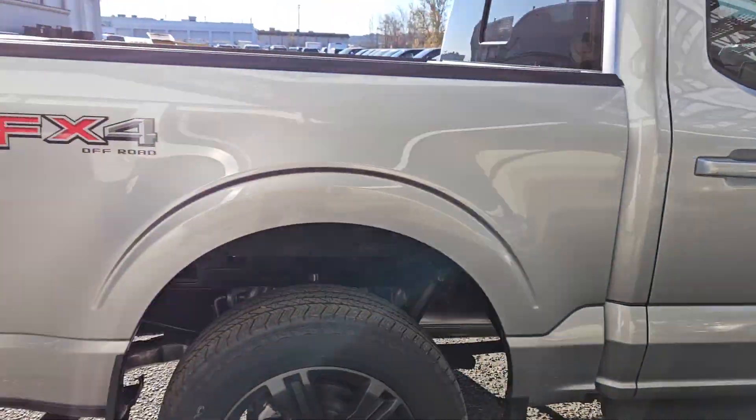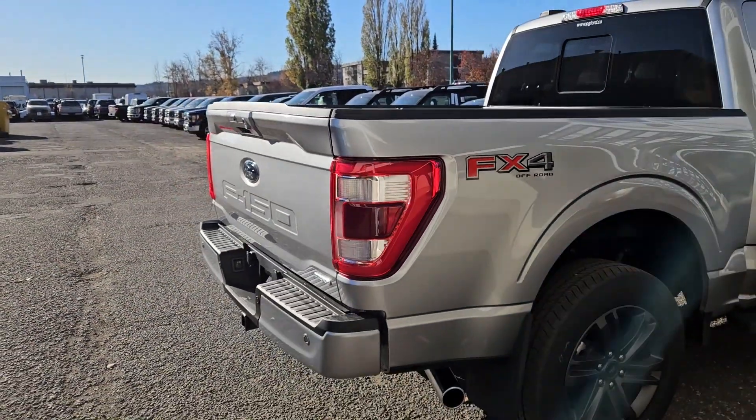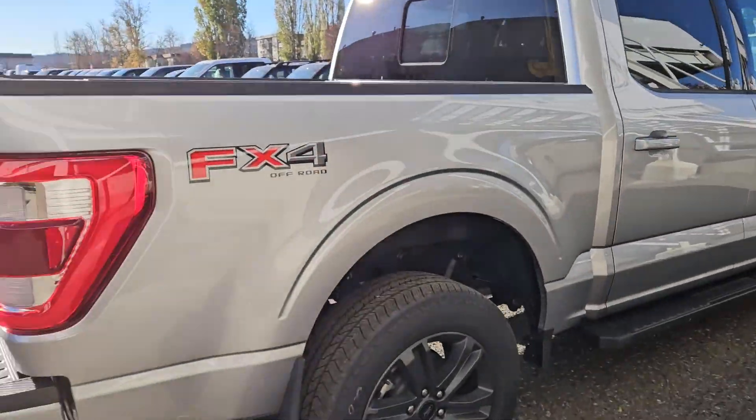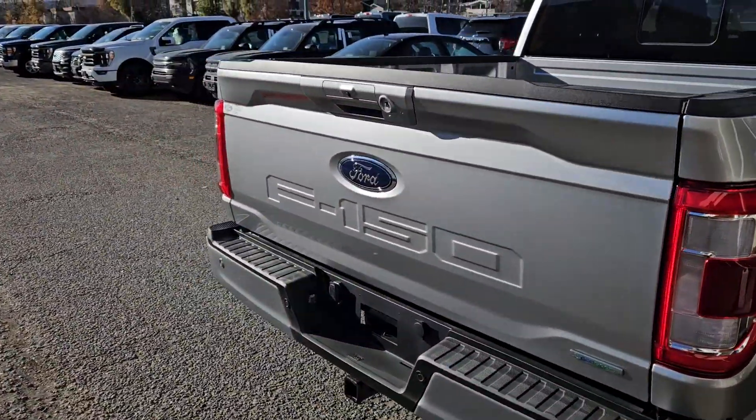Coming with running boards down below as well as the FX4 off-road package giving you off-road suspension and skid plates, and the sport appearance package giving you color matched front and rear bumpers, door handles, and unique rims. Let's take a look inside.